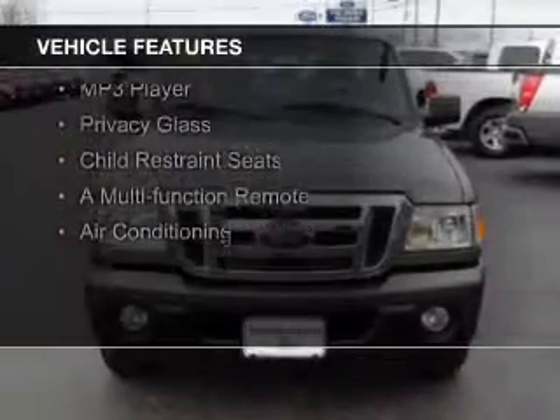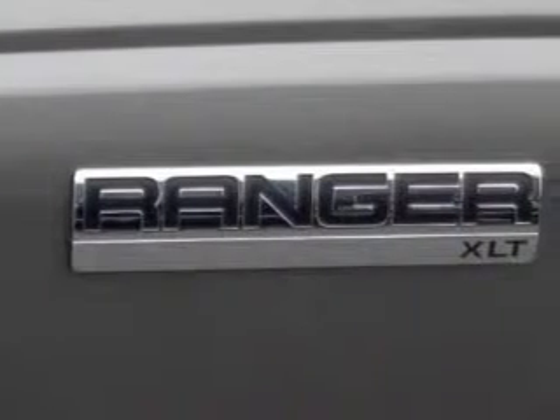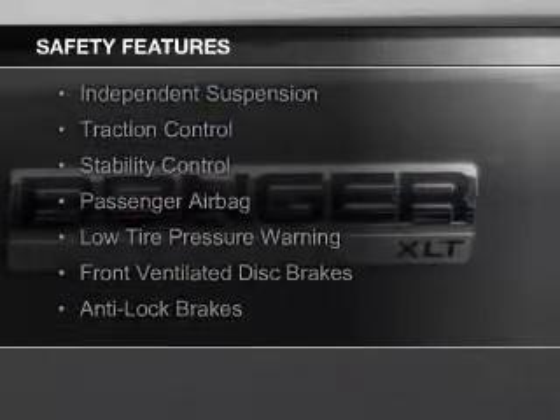The features include Sirius XM satellite radio, an auxiliary input, steering wheel controls, cruise control, keyless entry, an MP3 player, privacy glass, child restraint seats, a multifunction remote, and air conditioning.